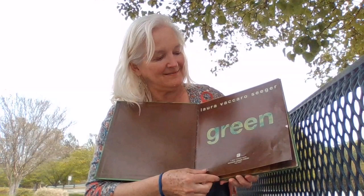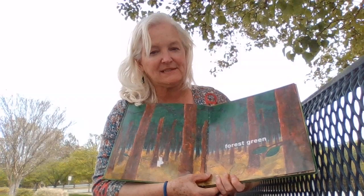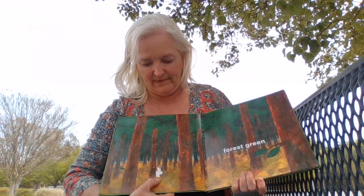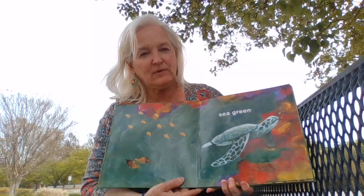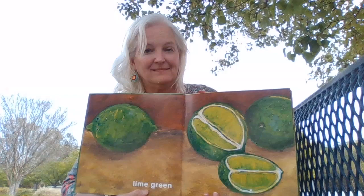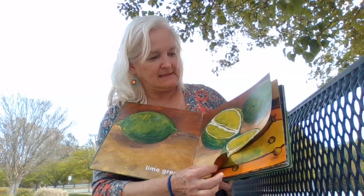Green. Forest green. That was very close. You see the white rabbit in the green forest? Sea green. Sea turtle in the green water. Lime green. Do you like limes? Kind of like lemons.